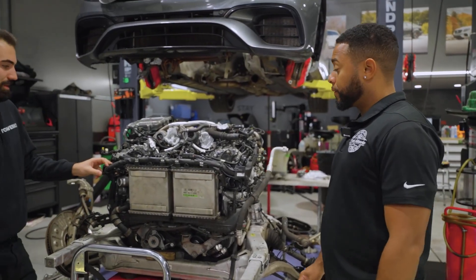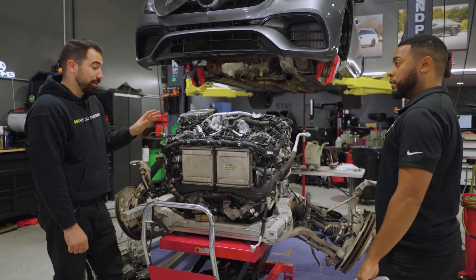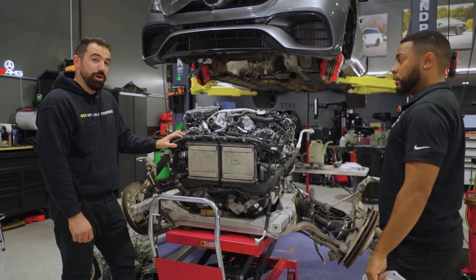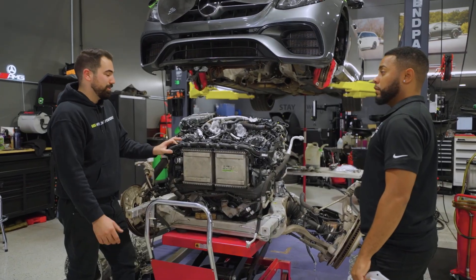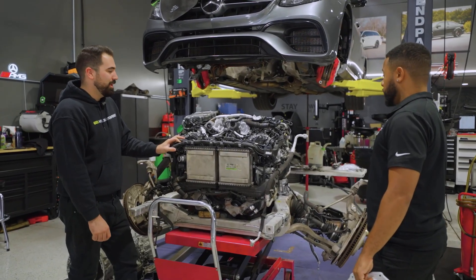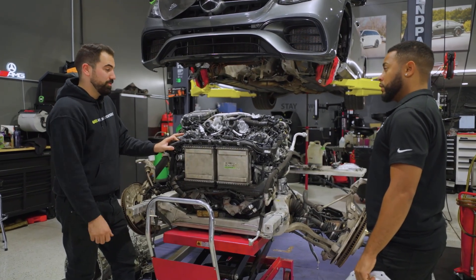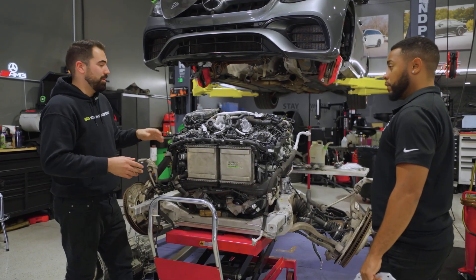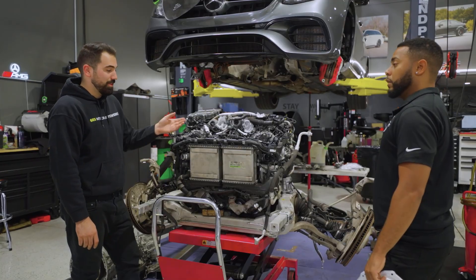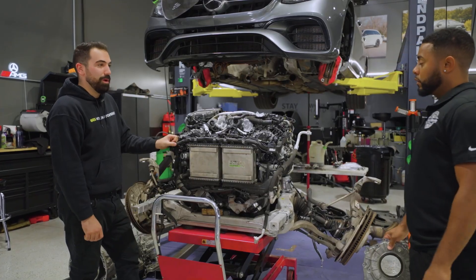It's definitely not a cheap engine to maintain, but it is a very stout engine overall. We've seen them with 150,000 miles and no problems. It takes a little love to keep it on the road, but they handle a lot of power, the transmissions are good, and the engines are overall very reliable. A lot of people with E63s or C63s with the M177 engine don't mind spending the money because it's a good, reliable car that holds its value very well.